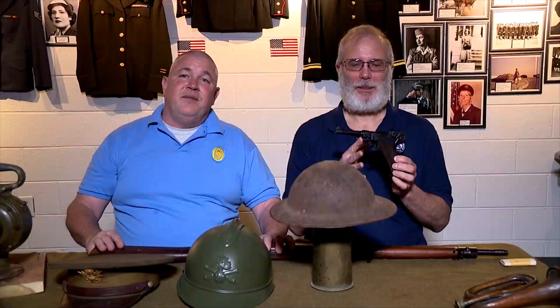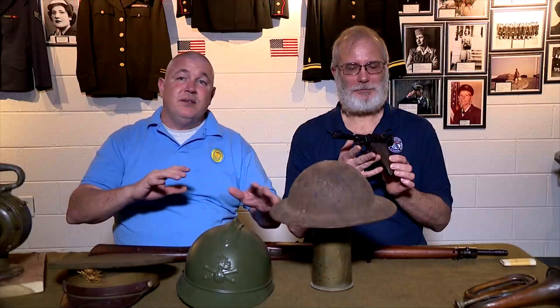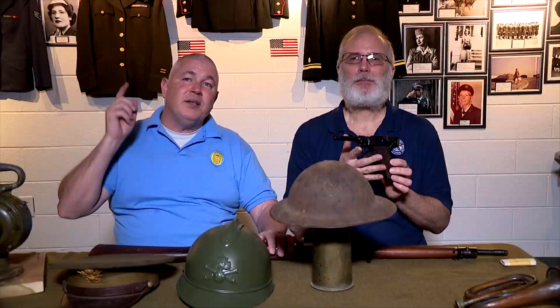Hey guys, this is Ken the Media Guy here at the Veterans History Museum of the Carolinas — remember that's theveteransmuseum.org. Go to our website; this is where we're going to post all these videos. We're doing these little video blogs because we know everybody's inside because of this little thing called a pandemic, but anyway, we're not going to talk about that — we're going to talk about all the cool stuff that we have here at the museum.